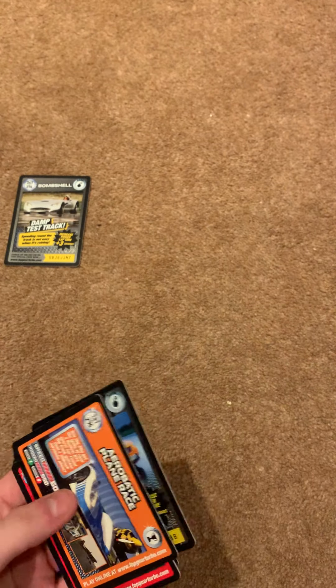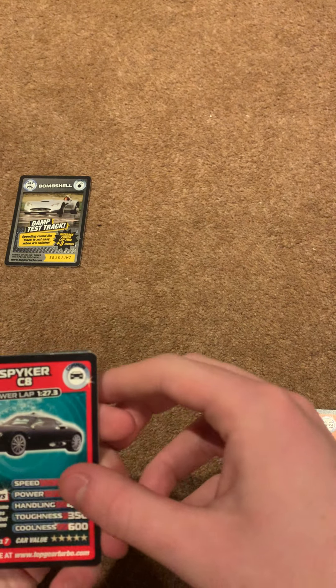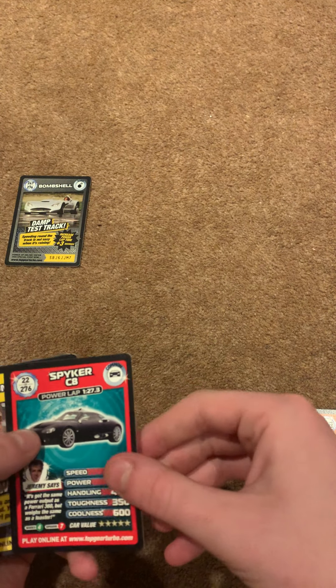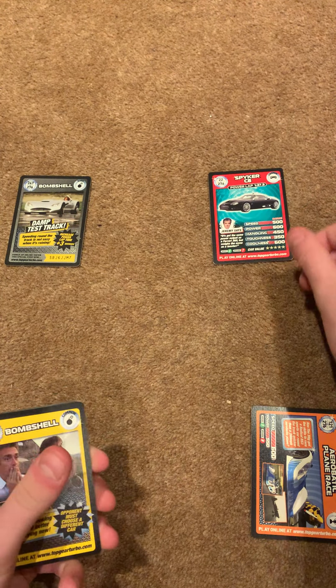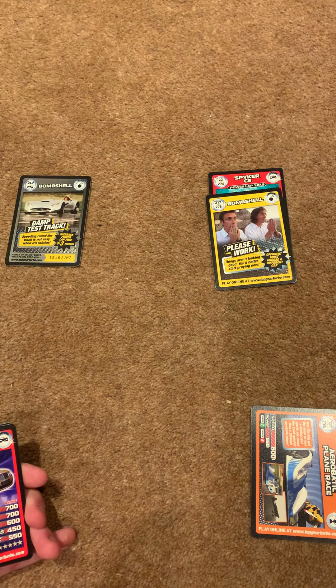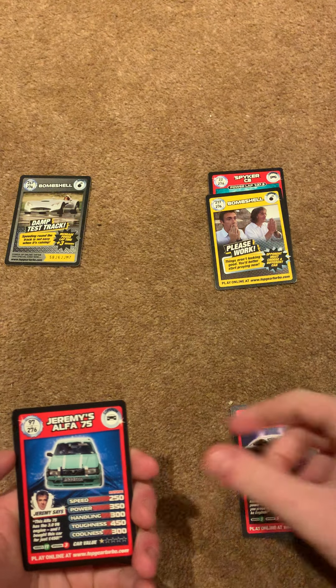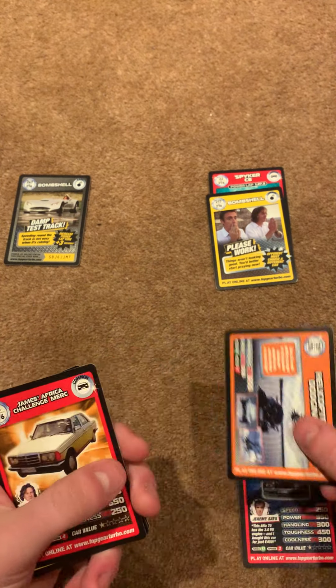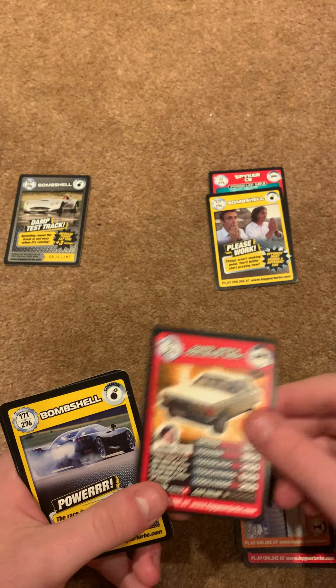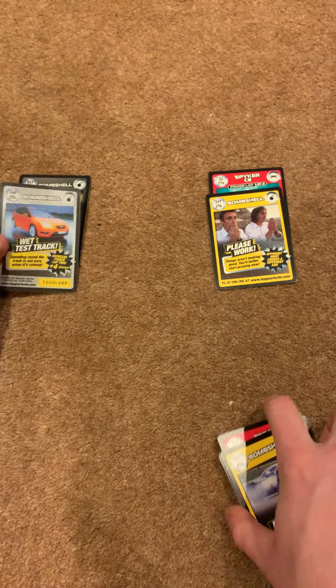Next pack. We have Aeroplane Boat Race, the Spyker CH which is number 22 — that is one that we need. Please Work 217, that's also one we need. Bentley Continental, Jeremy's Alpha, Helicopter Dodgian, James's Africa Challenge, Power, and then Wet Test Track.